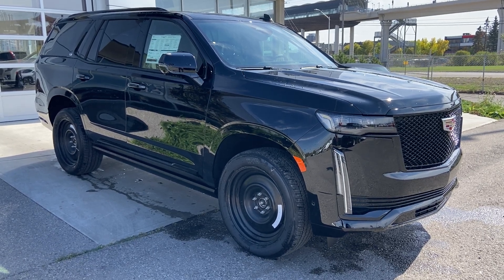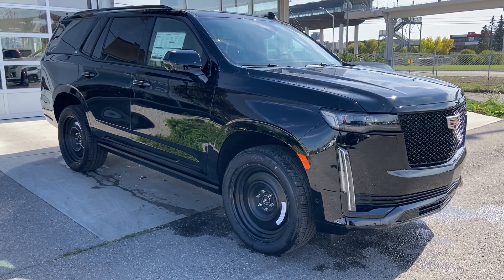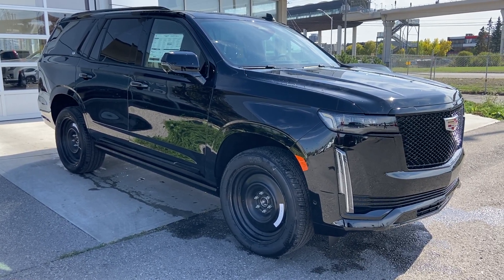Welcome to the 2023 Cadillac Escalade Sport Platinum in Black Raven. This SUV is powered by a 6.2-liter V8 bolted up to a 10-speed automatic transmission.